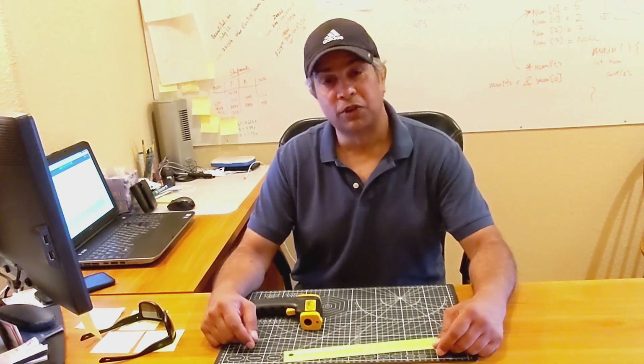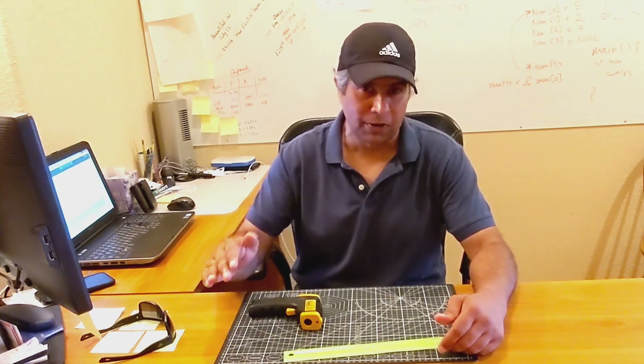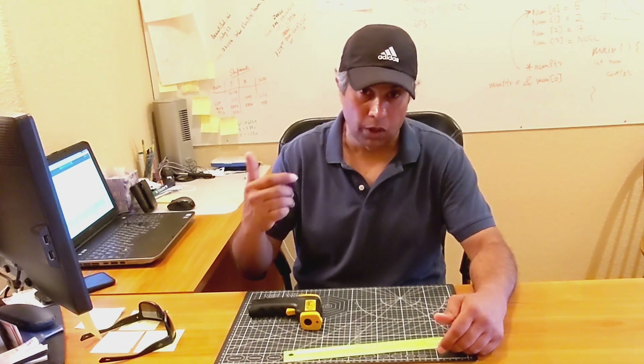Hey guys, this is Atam Singh from Solar Pivot Power. Thanks for tuning in. This video is about the effect of heat on the power production of solar panels. Being in the middle of summer in Central Texas gives me the perfect platform to not only talk about the theory but also conduct real-world experiments to see what happens to power production of portable solar panels as temperature rises.